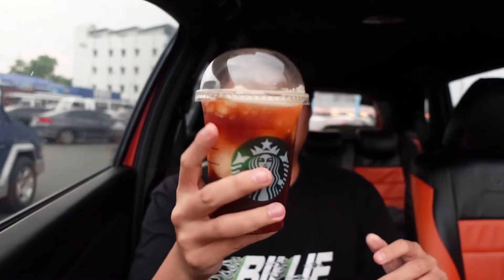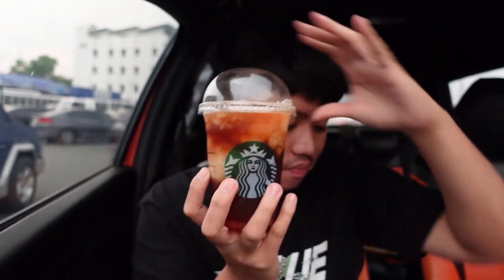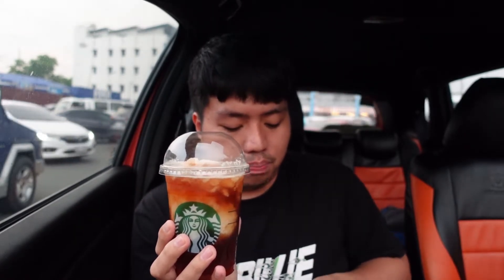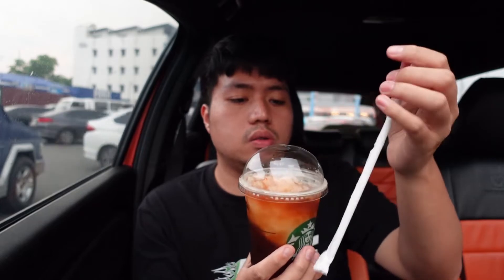Now let's move on to the honey ruby grapefruit cold brew. They actually have a similar drink — the honey ruby grapefruit — but that one uses black tea as the base. This one uses cold brew coffee as the base. So let's see.